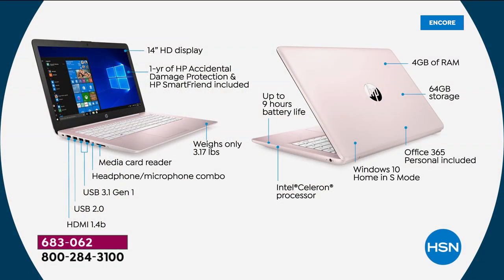Thank you for all your calls. If you can go to HSN.com, it's always the fastest way to shop. There's also the HSN app — download it to your smartphone or tablet to get right through to the front of the line. Let's show the ports again: 14-inch display, accidental damage protection, HP Smart Friend built in, weighs only about three pounds, media card reader — expanded, supports up to a 256-gigabyte card.